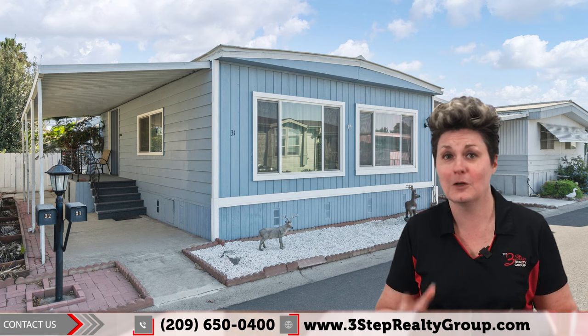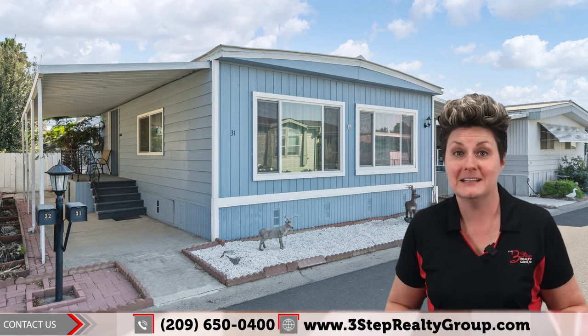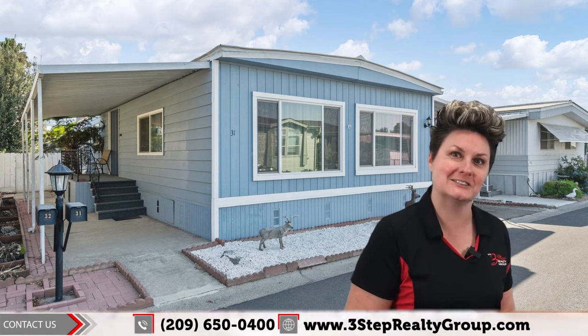You don't want to miss out on this unit. Give us a call below to schedule your showing today before it's too late. In the meantime, I'm going to show you around right now. Let's go check it out.